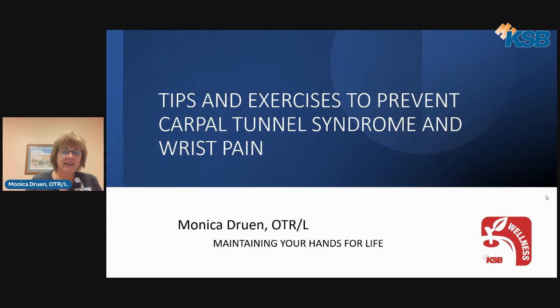Good evening and thank you for joining us here at KSB. My name is Monica Drewin and I'm an occupational therapist since 1990, and have worked at the hospital on and off for over 15 years. Today we're going to talk about tips and exercises to prevent carpal tunnel syndrome and wrist pain.